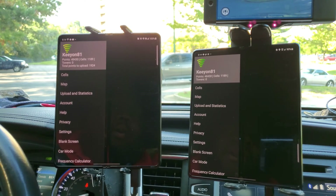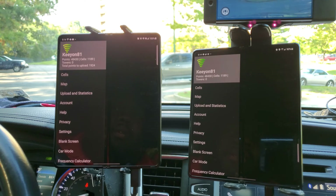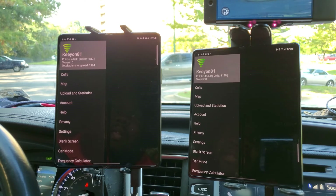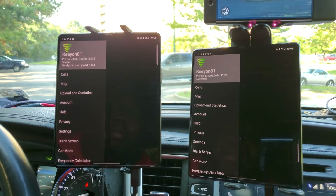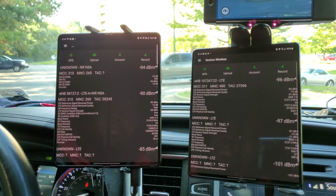Hello YouTube. Today I am doing a new series called Versus. I am taking Verizon and T-Mobile and putting them head to head against each other to see which network is performing how and where depending on certain conditions. Today I am doing T-Mobile on the left and Verizon Wireless on the right.